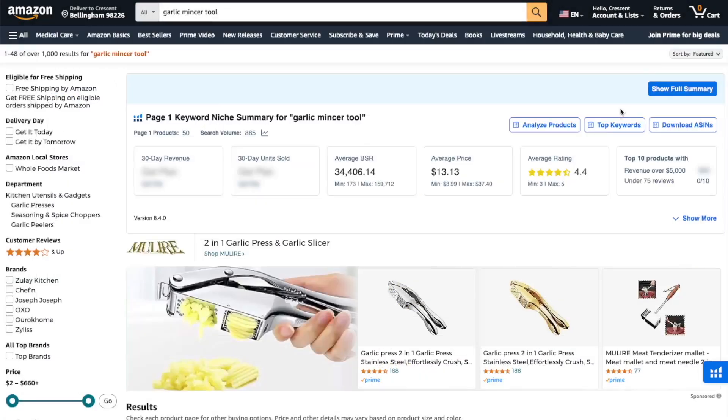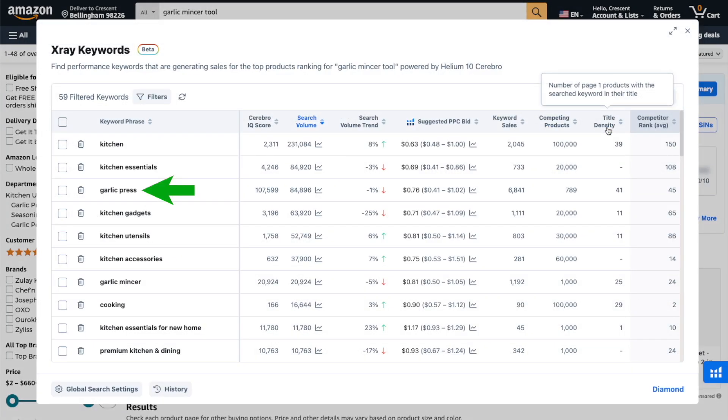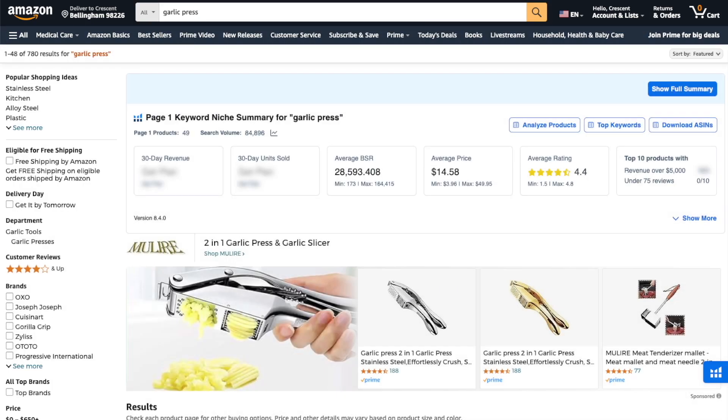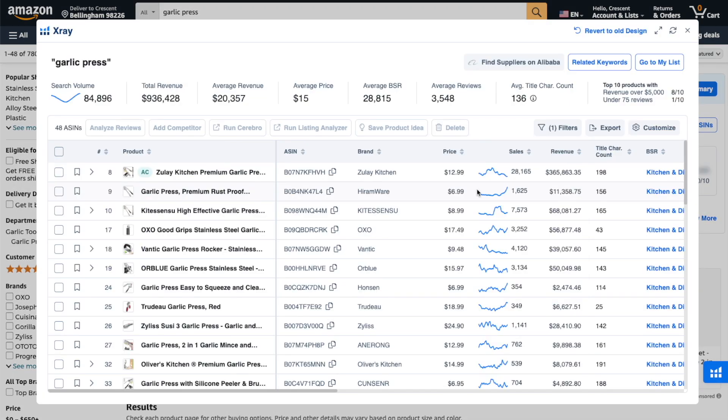The search term 'garlic mincer tool' that I used has less than 900 searches every month, which is a huge red flag that you're analyzing the wrong list of products. If we click on the keywords button here, we can easily identify that the most popular keyword phrase is actually 'garlic press', and that we should really be doing a search on Amazon for this keyword phrase instead and analyzing those products. This is a huge mistake beginners make, because using the wrong keyword can lead to a false impression that the product niche has high demand and low competition, when in fact it doesn't.